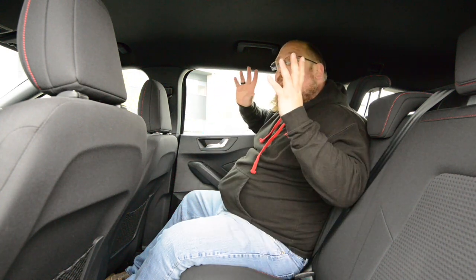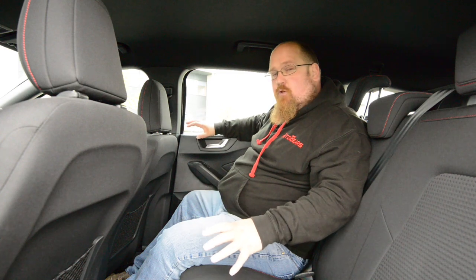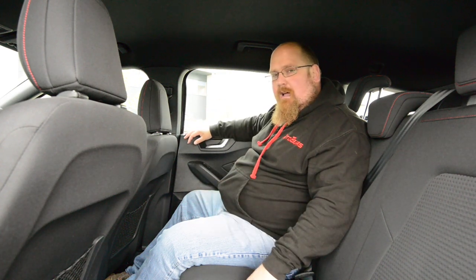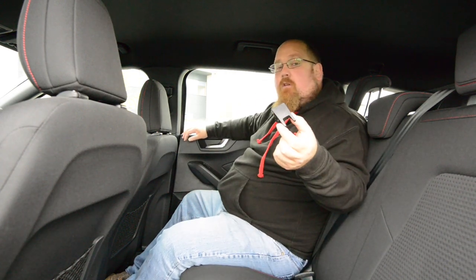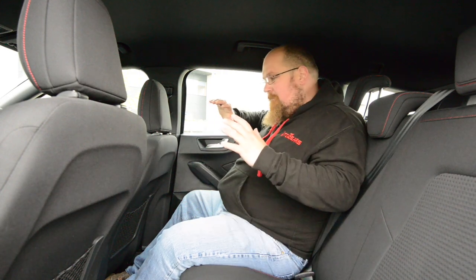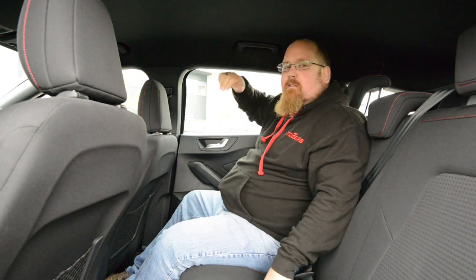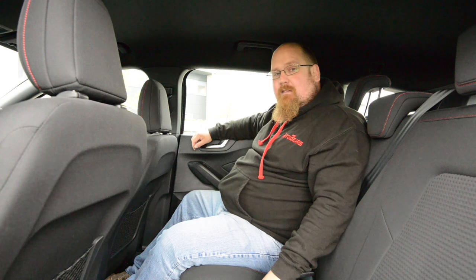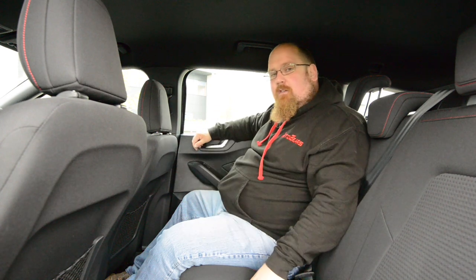The windows are a nice big size and they open all the way down. Because this is the estate you also get additional windows in the C pillars to allow a bit more light in, which is definitely handy because with this dark headlining it could feel a little bit gloomy at times. There is a little drop in interior quality as on the top of the doors it's hard scratchy plastics, but that's pretty much the norm in this class. You also get isofix supports on the outer seats with clips that are easy to lose but the isofix support itself is easy to find once they're removed. But other than that it's really comfortable back here - there's actually more space than I anticipated, almost on a par with the class best like the Skoda Octavia.